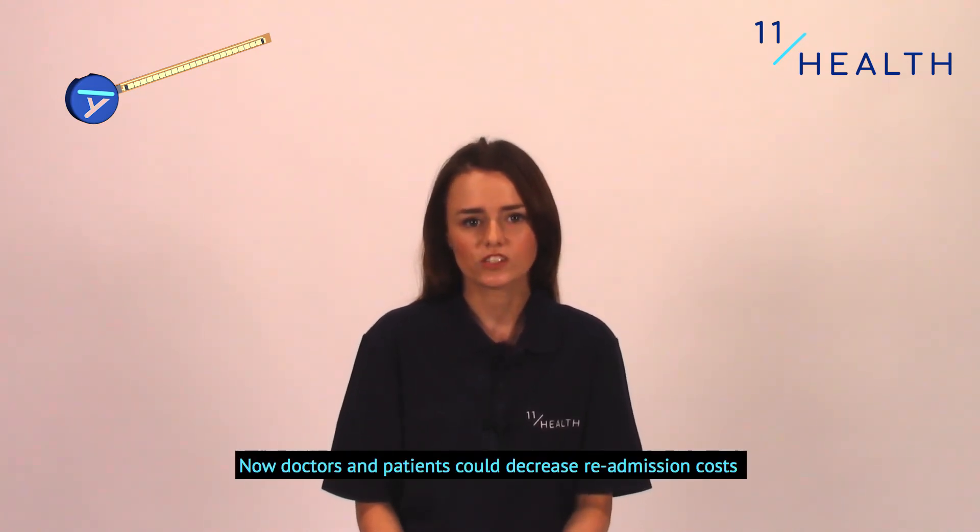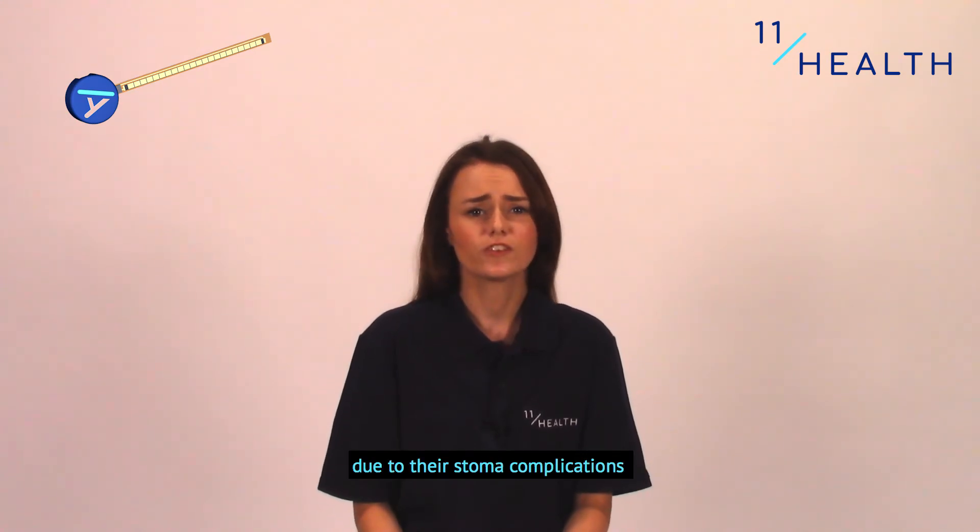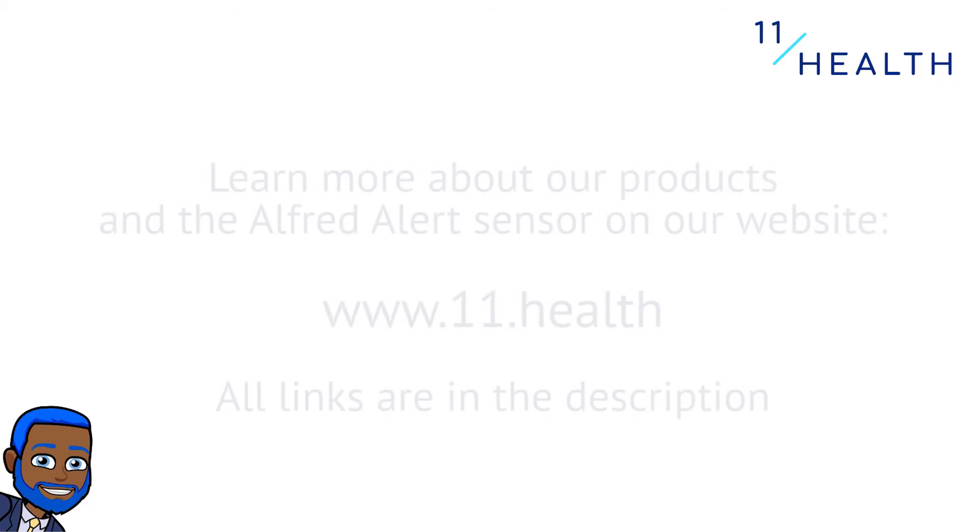Now doctors and patients could decrease readmission costs due to their stoma complications.